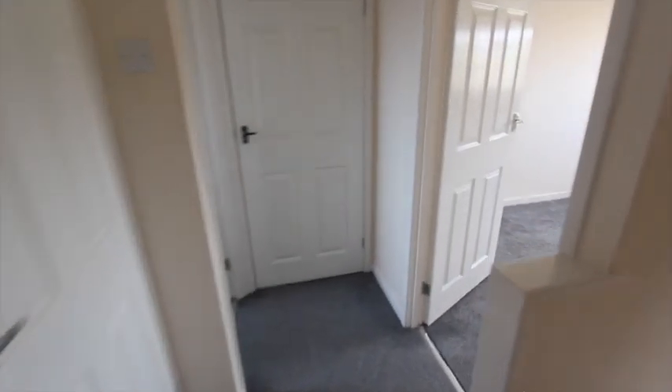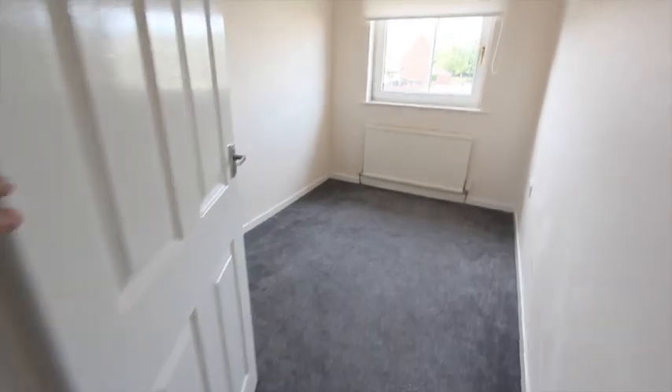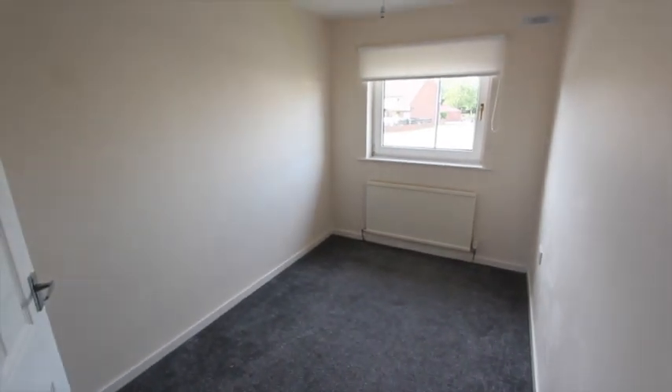There are window blinds all the way through this house. And finally another bedroom to the front — so all the rooms are pretty good size.